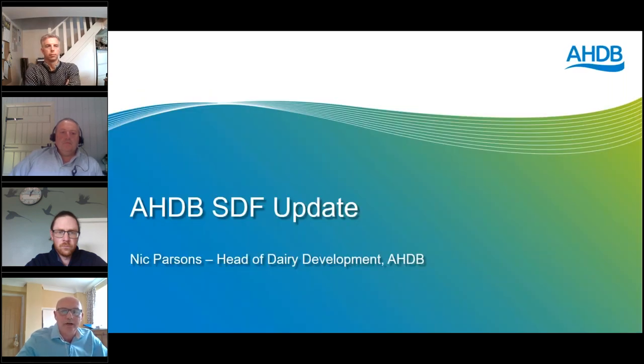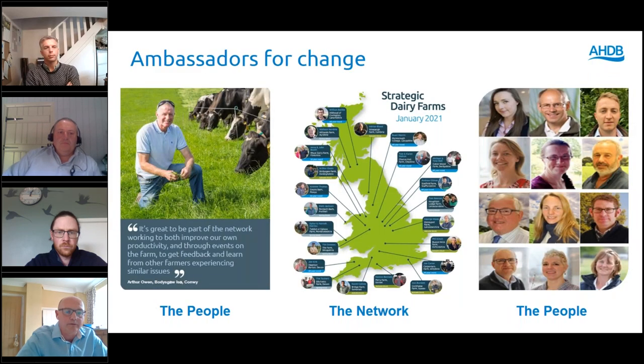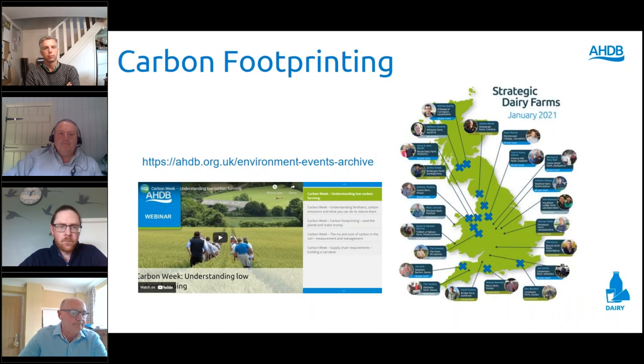A quick update on the Strategic Dairy Farm activity. We look to develop this network as a way of sharing farmer-to-farmer learning, running since 2018. We have 22 farms across three countries — five in Wales, two in Scotland, and the rest spread across England. It's about the people: those 22 farms and also the knowledge exchange team who support delivery.